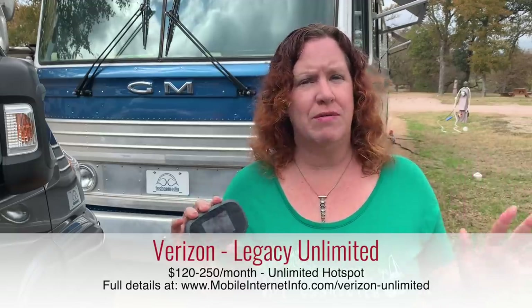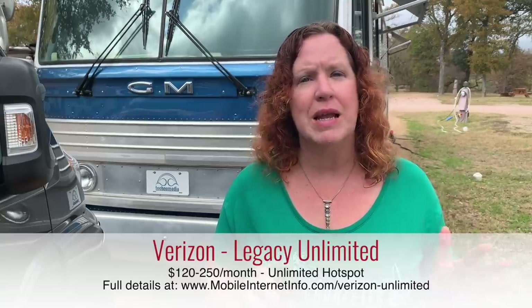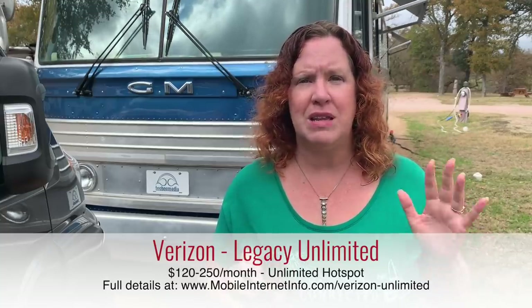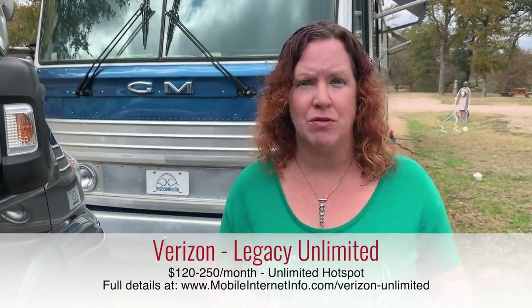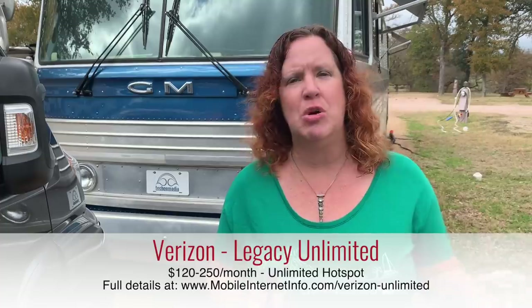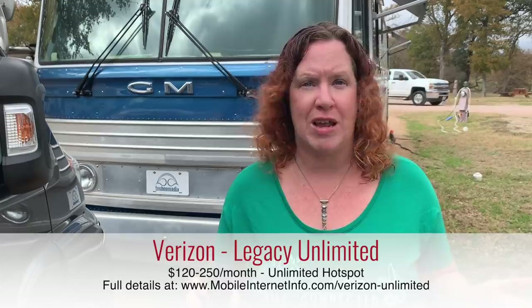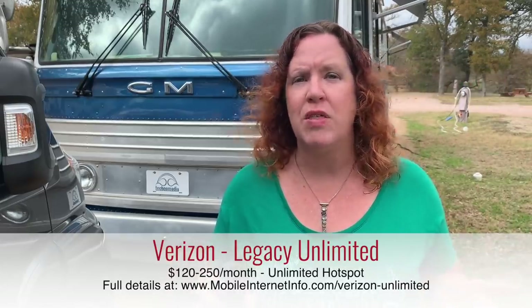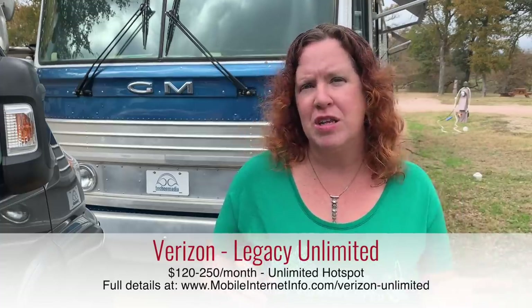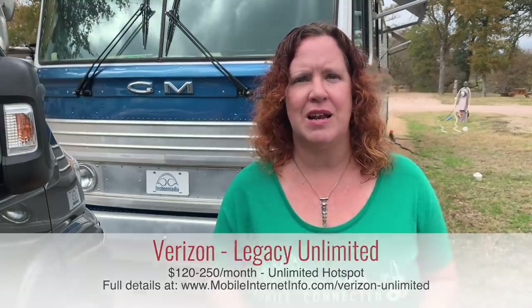These are old grandfathered plans — not subject to any throttling or network management, truly unlimited. There are companies and individuals who have a bunch of these older plans and rent them out. You can find them on places like eBay, and we have a vendor list below. Prices range from about $110 to $250 per month, but if you need unlimited data, that is the best way to get a lot of Verizon data.